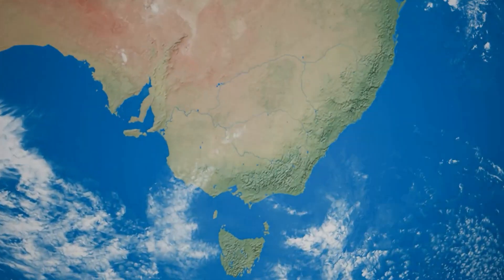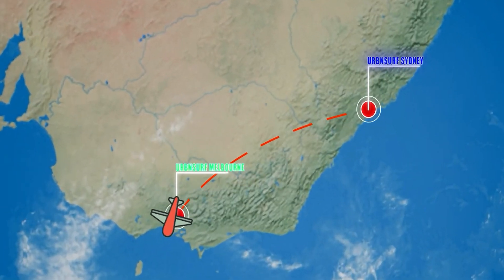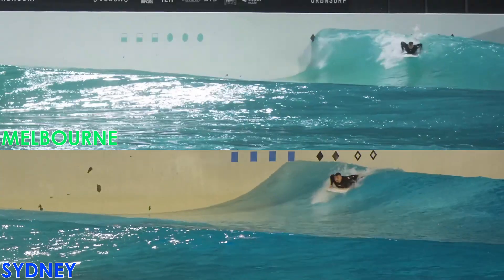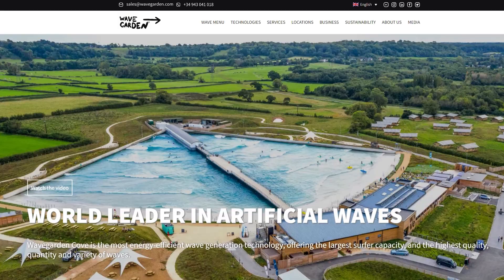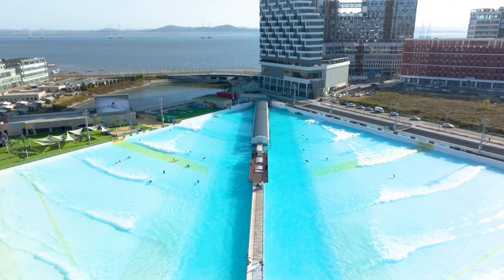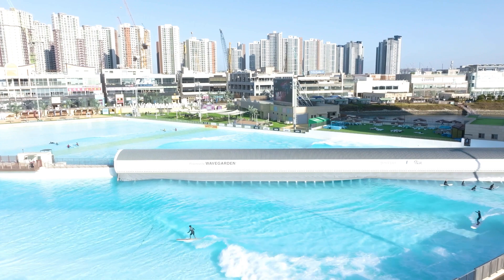Our trip starts in our very own country, Urban Surf Melbourne and Sydney, which at the time of filming the clips from Melbourne, Urban Surf Sydney was still in construction. However, both parks will be shown in this segment. The innovators behind this are a company known as Wavegarden, in which we got to speak to one of their very own to understand the basis of how they operate.